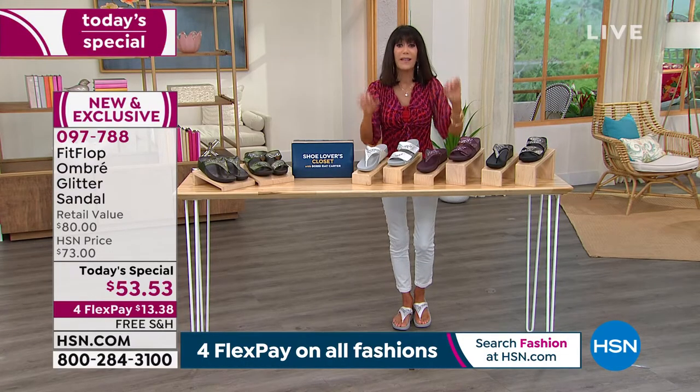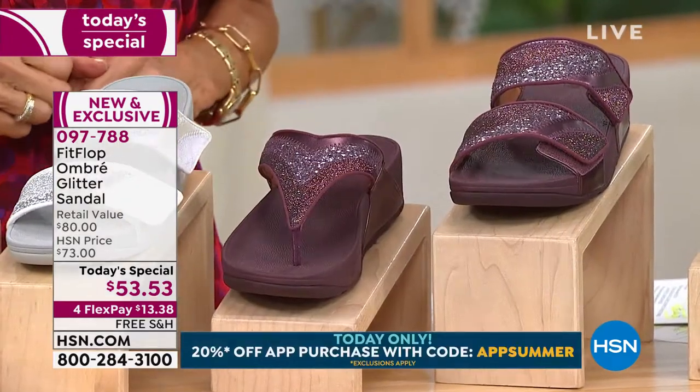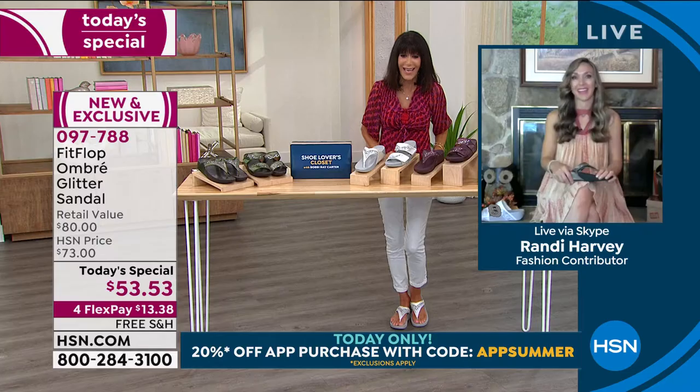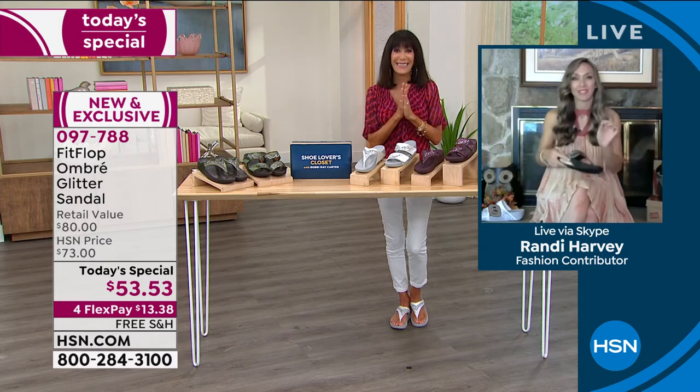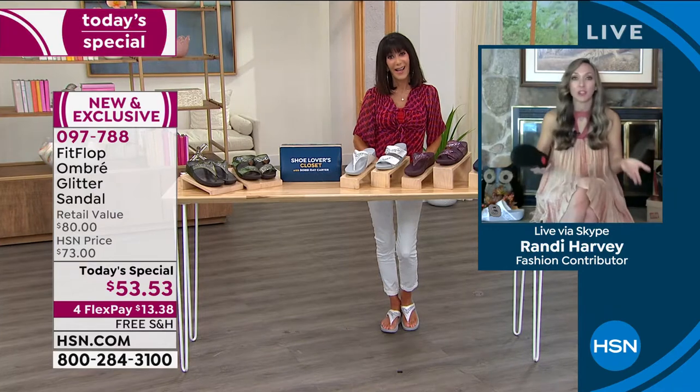When you hear the words FitFlop, it is all about good health for your feet. Miss Randy Harvey is joining me today. She's up in her rustic cabin in the woods — in the mitten of Michigan, just south of Alpena. She's been telling me for the past year and a half she couldn't wait to go on vacation, because these are vacation shoes — they're so light, they pack so well.